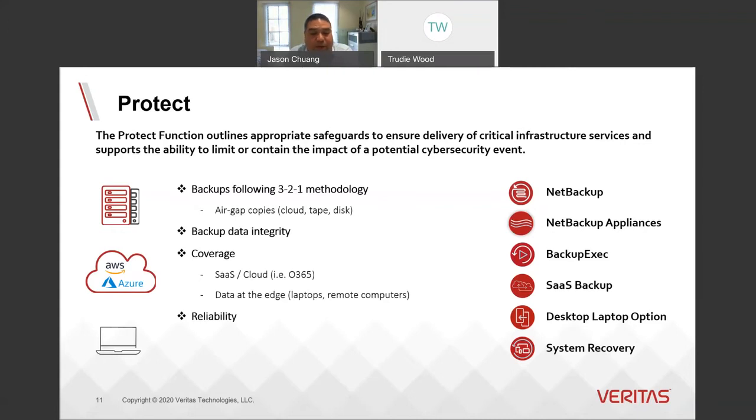You need to ensure backup data integrity with coverage across all of your environments — data center, cloud, and edge. NetBackup Appliances are hardened with an integrated application and security stack. BackupExec provides ransomware resilience through the protection of backup processes and storage rights. Veritas SaaS Backup provides protection for SaaS environments such as Office 365, G Suite, and Salesforce. At the edge, our Desktop-Laptop Option and System Recovery provide solutions to protect laptops or remote systems.